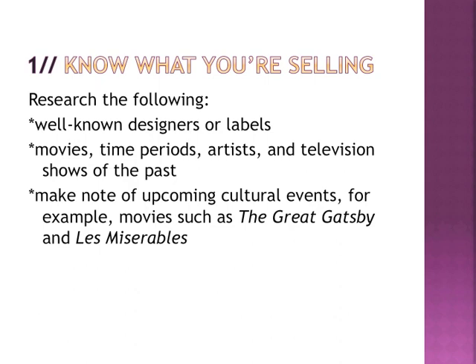First off, know what you're selling. You're very passionate about what you want to do, and branding is very important. In terms of editorial, look at different designers similar to your work, including labels like clothing, shoes, other jewelry, even home decor and architecture. Look at different artists and reference points from movies and television shows. Think of upcoming cultural events — for example, The Great Gatsby or Les Misérables. If your work relates to that aesthetic, do research to see where your work can apply to a magazine.